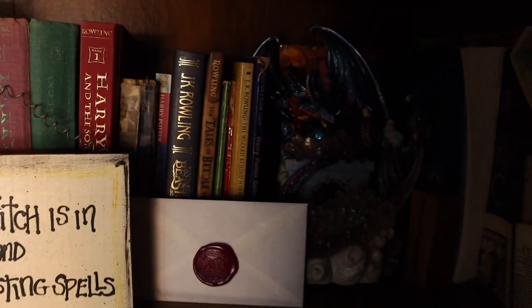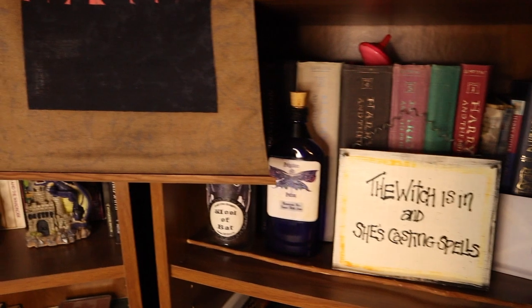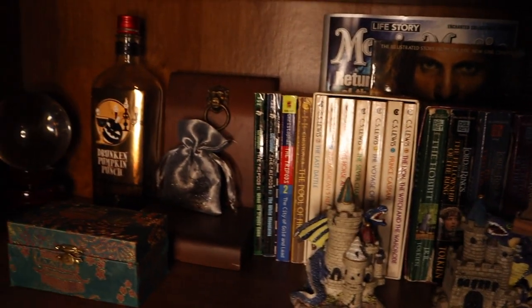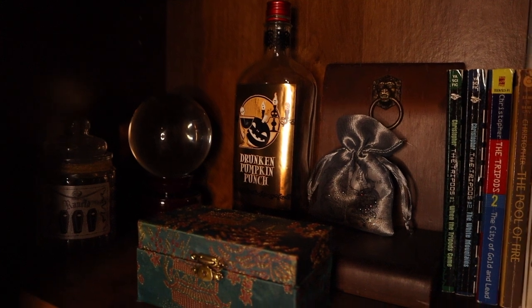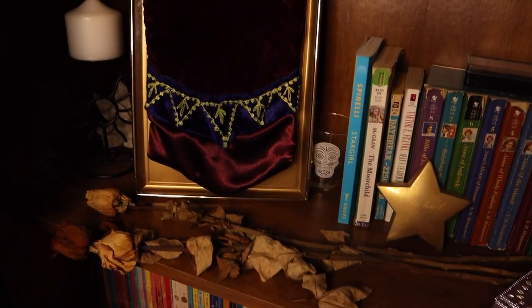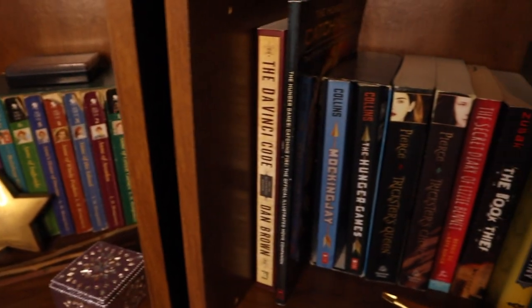Beware of the dragon in its lair, which brings us straight to the Lord of the Rings section. All magic and memories and fantasy are welcome here. Pictures of my ancestors rest on these shelves, to remind me where I come from, to remember them, and to honor them.